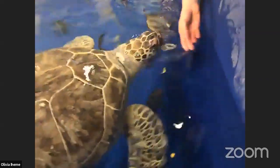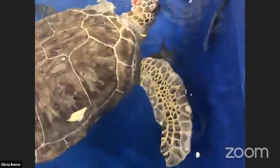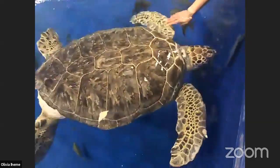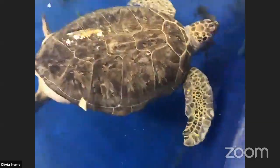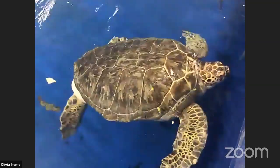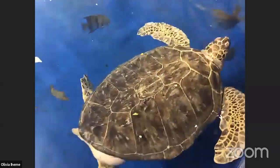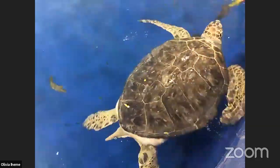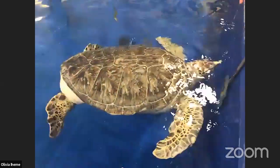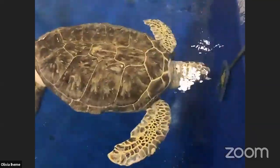Lauren wanted to ask if the sea turtle patterns or size can change depending on the gender or species. Olivia: These patterns are actually called scutes. I believe it's all pretty much the same for all sea turtles — the size and color might vary, but they do all have the same kind of scutes on their shells. So that's what you would call those separate pieces on her shell.